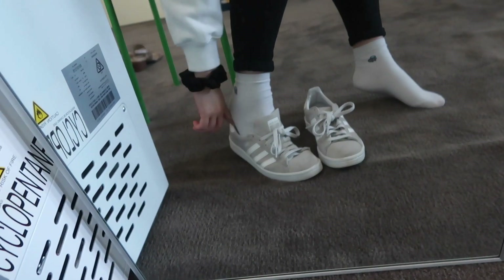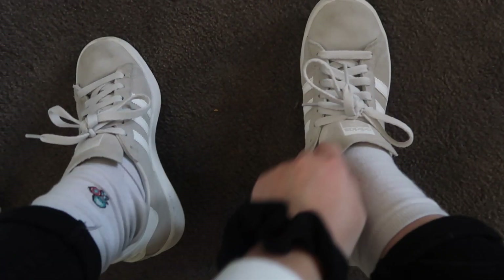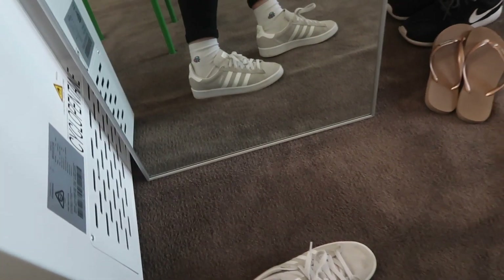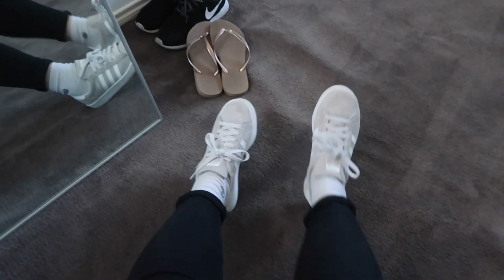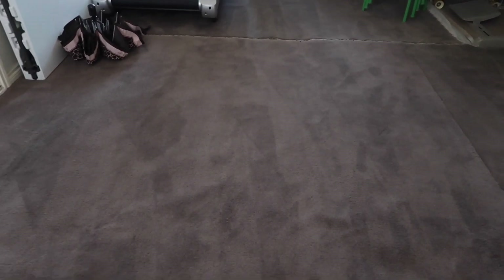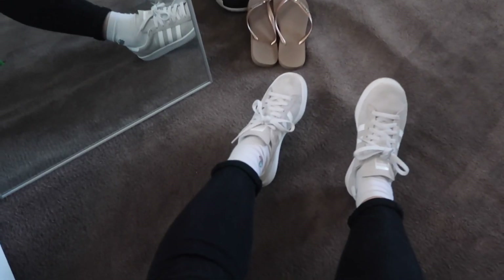My next pair are the Adidas Campus shoes — gray suede, Adidas Originals, really cute. I got these in a US size 4. They're pretty easy to slip on once you loosen the laces enough and double knot them so they don't get untied. Quick note: I'm wearing shoes on carpet in this room, but it's just the garage-to-shoe-room carpet — old carpet we don't care about, not our normal home carpet.